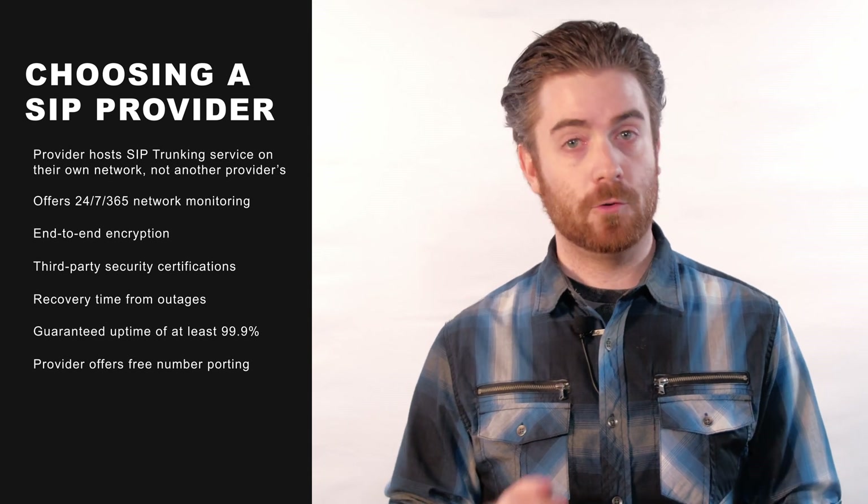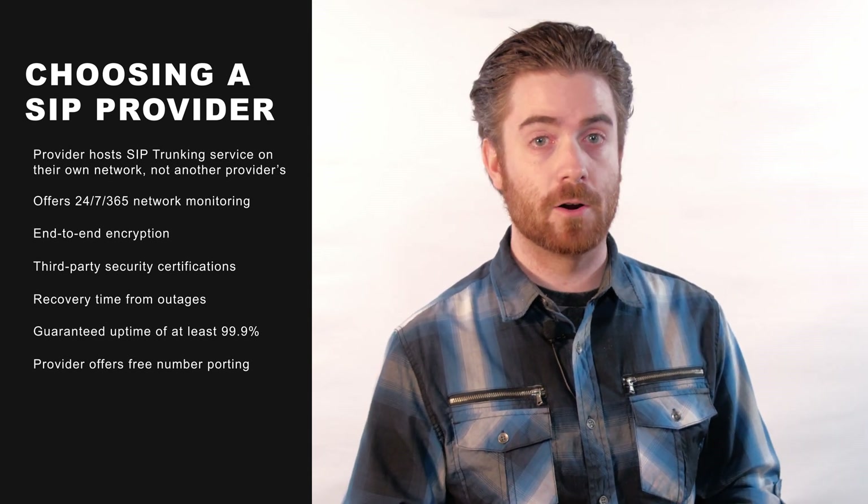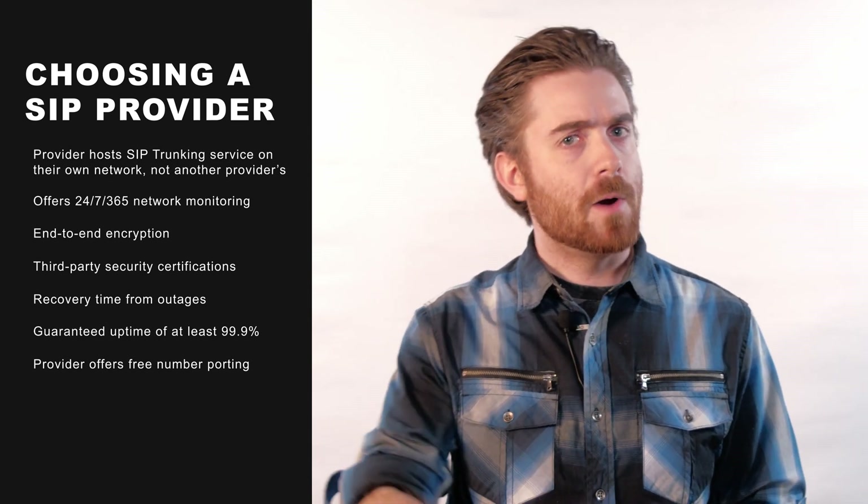To learn more about SIP trunking and to explore top SIP trunk providers, check out the link in the description box below. If you enjoyed this video, don't forget to like it, leave a comment, share it on social media, and be sure to subscribe to the Get VoIP YouTube channel and click the notification bell to keep up with our journey to simplify the VoIP world. Till next time, this is Nate from Get VoIP.